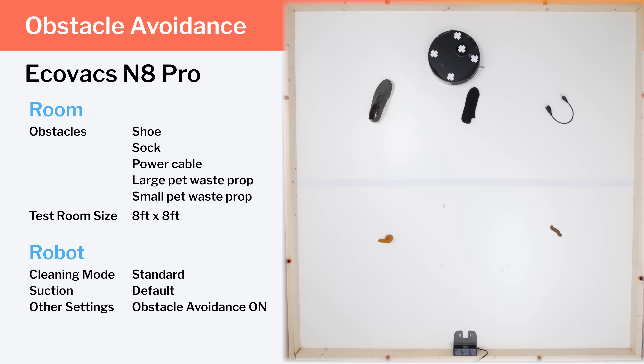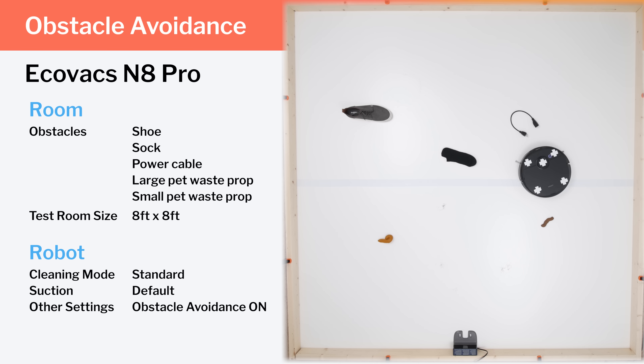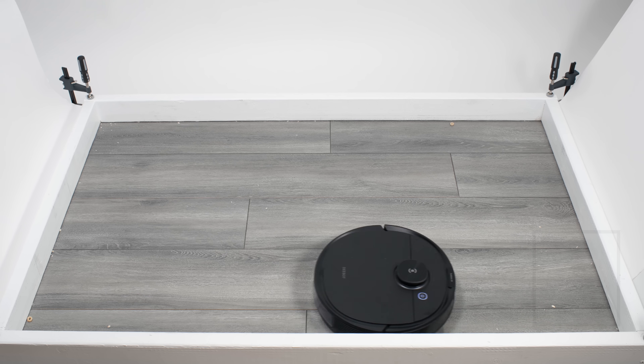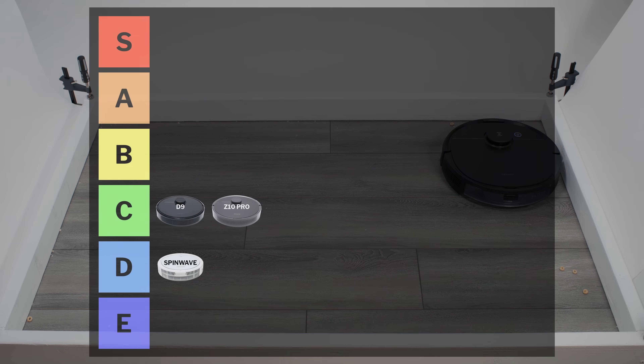The Ecovacs N8 Pro is also cheap for a robot vacuum that self-empties and features small obstacle detection and avoidance. But it too performed poorly in our small obstacle detection and avoidance testing. It also sometimes paths inefficiently in big open spaces, and it struggles picking up larger debris on hard floors. It too belongs in the C tier.